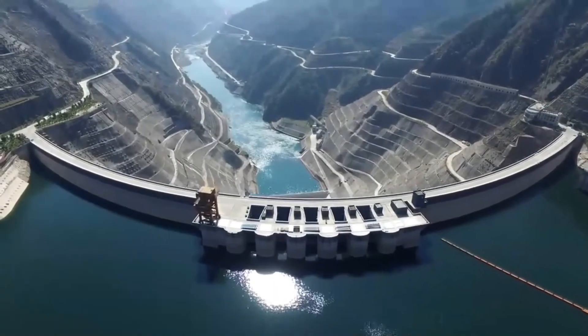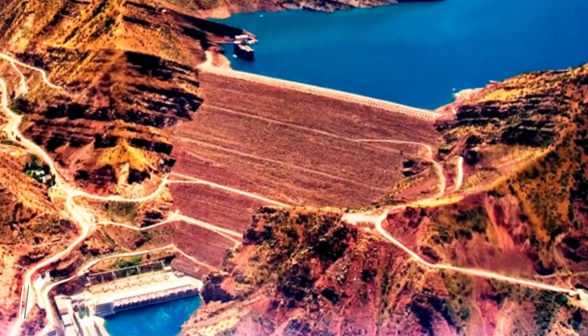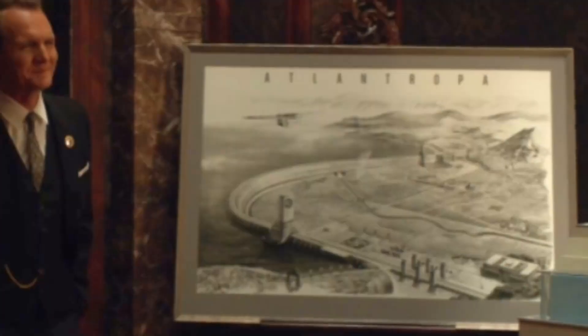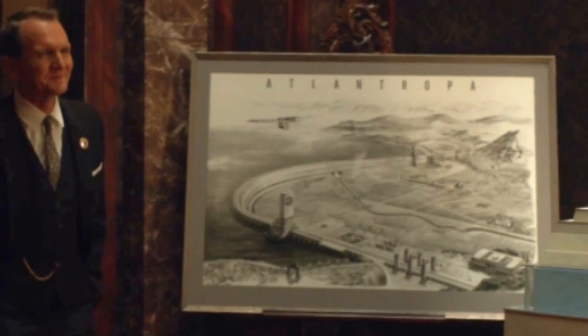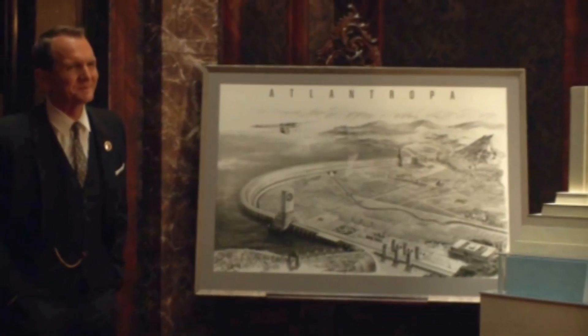The Xingping Dam stands at a height of 1,001 feet while the Nurek goes up to 984 feet. There's no official estimate for how much the Gibraltar Dam would have cost, but the figure would have been in the trillions.